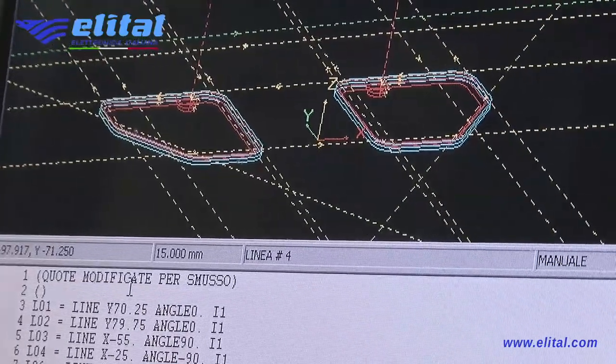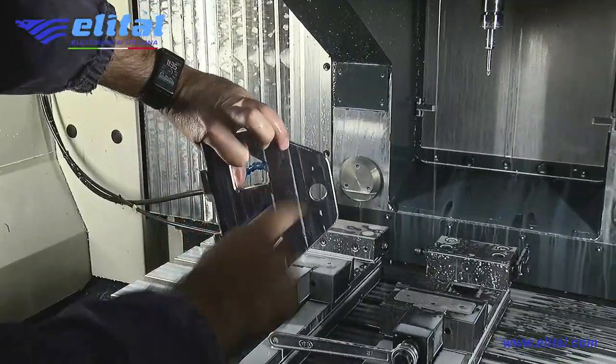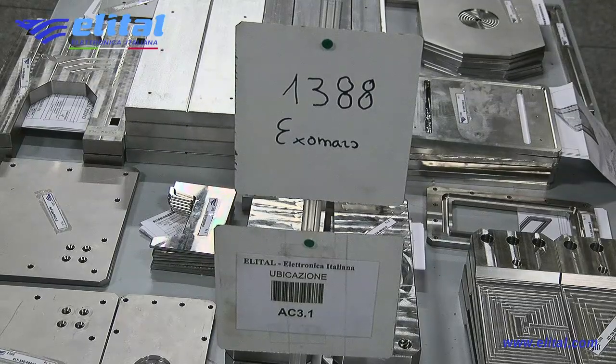Other objectives include the development of technologies in various fields necessary for the success of future robotic missions and space flights.